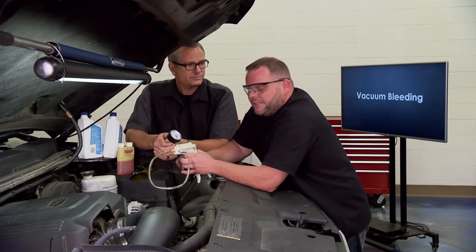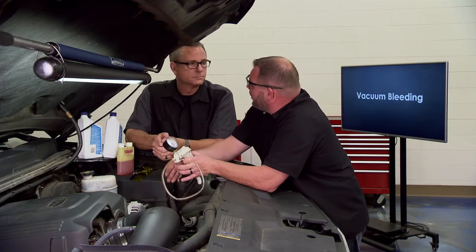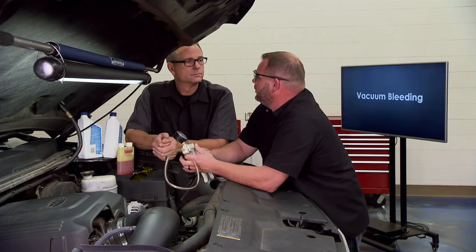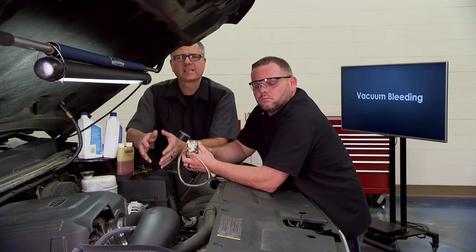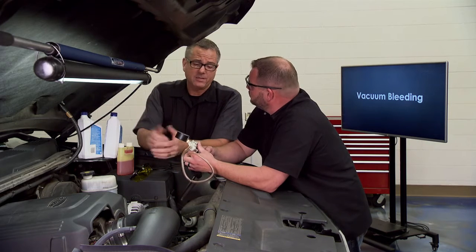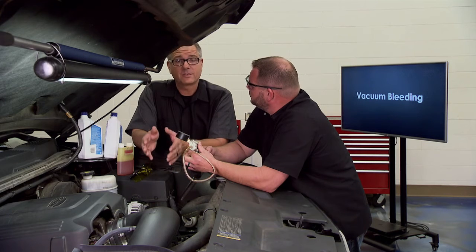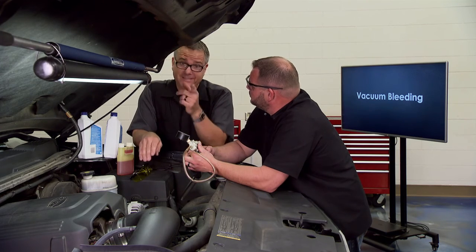You should do the vacuum bleed procedure at least twice. Pump it up, check for leaks, release the vacuum, top off the fluid, then pump it up at least one more time. If you're holding good vacuum, top off the fluid and you can go ahead and start the vehicle. Take it for a test drive and bring the fluid up to about 170 degrees to get it hot, then come back and recheck. You may have to do this five, six, or seven times — these vane systems can be tricky to fully purge. If you suspect noise, whining, or you've opened up the system, vacuum bleeding is in order.